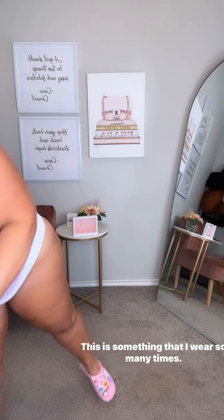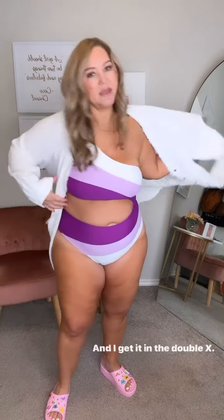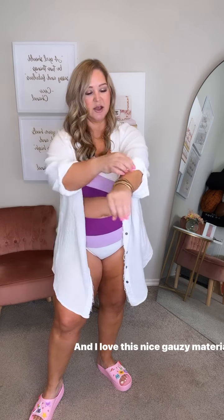It comes in a lot of colors too. Let me show you this cover up — this is something that I wear so many times. It's advertised as a dress but I wear it as a swim cover up and I get it in the double X. I love this nice gauzy material.